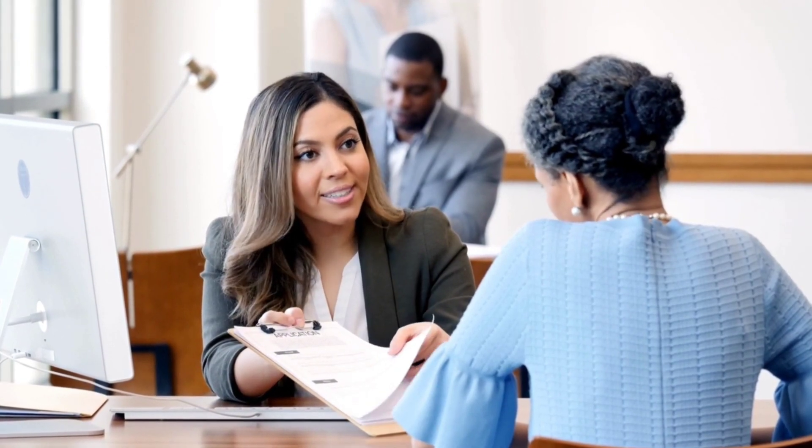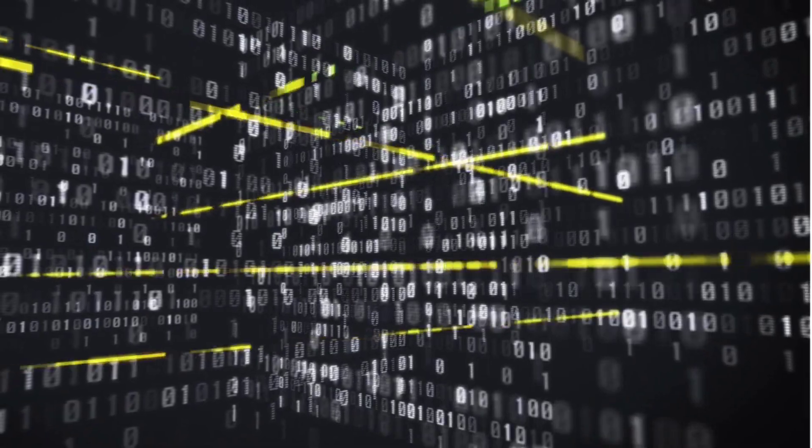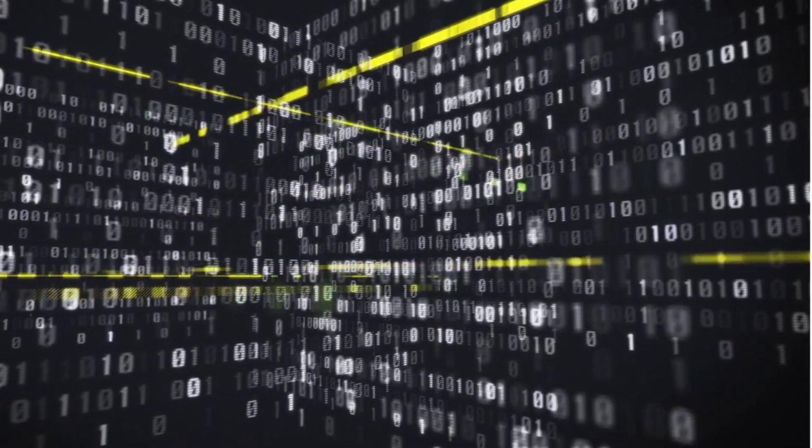Second, no additional banking details are required to transfer money, because you only need the UPI ID to send money to another bank account. Third, secure transaction — it gives you secure transactions based on the UPI PIN. If you want to transfer money from one bank account to another, you need to provide the UPI PIN.